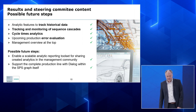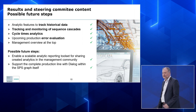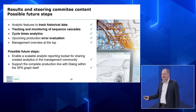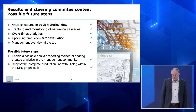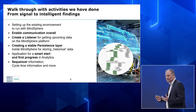The results we reached include analytic features to track historical data, tracking and monitoring of sequence cascades, cycle times analytics, upcoming production error evaluation, and a management overview. Looking at future steps, we can enable a scalable analytic reporting toolset, and we can support the complete production line with dialogue within the SPS graph itself — sending the graph directly into a message to our application to get even closer to the S7 component, which is also interesting for Siemens overall.